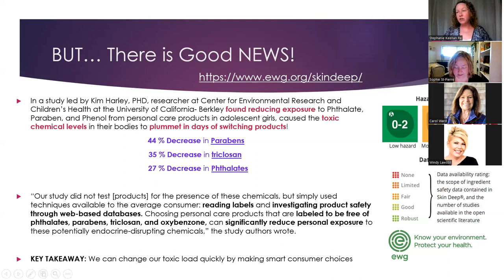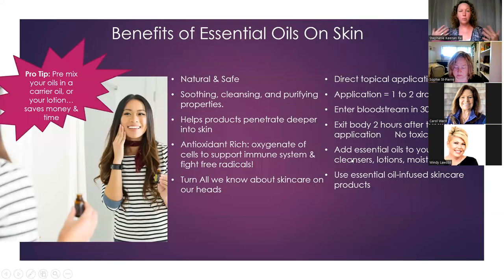One resource I love is the Environmental Working Group's Skin Deep page, where you can look up your products and they go through every single ingredient and rate it with a hazard score: green is zero to two — low hazard — and there's a middle and high hazard rating with explanations for each rating. You can go in and decide for yourself whether you feel comfortable using a product or whether you should switch, so that you are in control of your personal health.